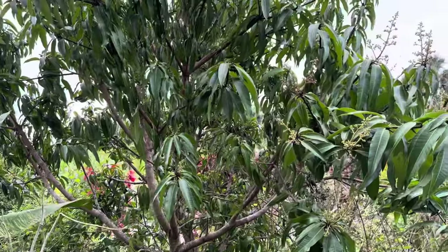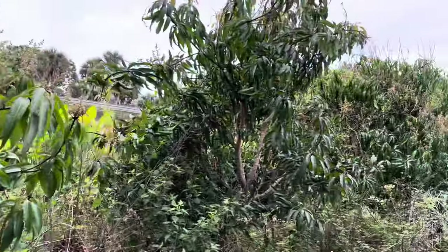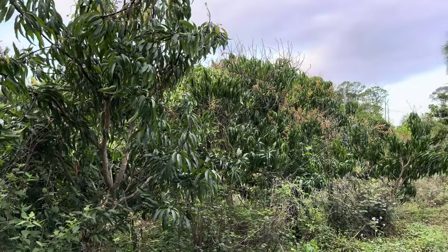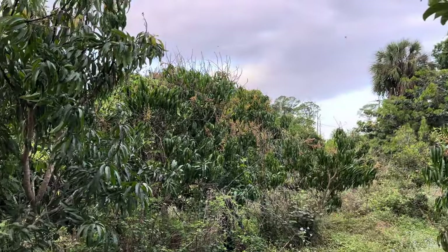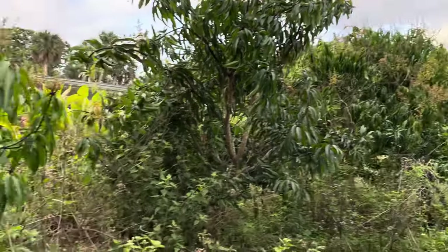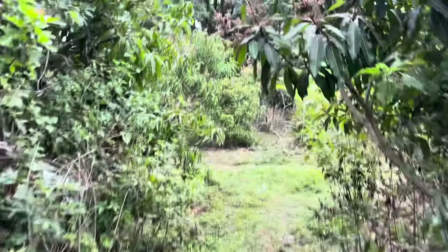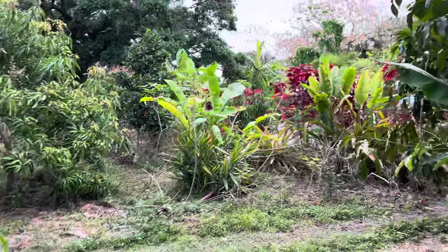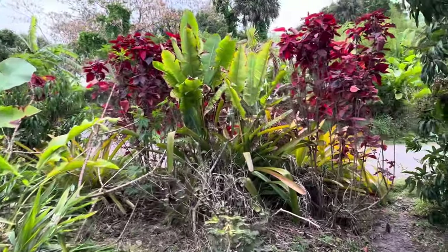This is a peach cobbler mango that's completely re-blooming. This is a pineapple pleasure that's re-blooming. There's a Venus tree, the honey kiss, the fruit punch, and a sweet tart that's all covered in bloom. We grow about 100 different types of cacao, all naturally farmed. We dry farm our cacao — we dry farm everything. I'm going to do the cacao video in two parts.